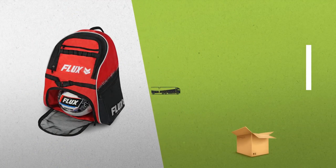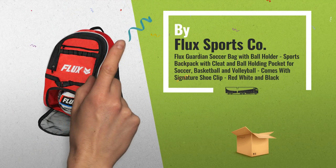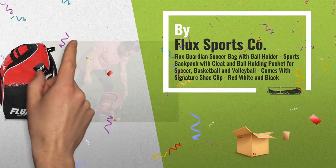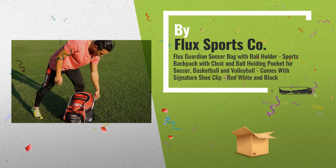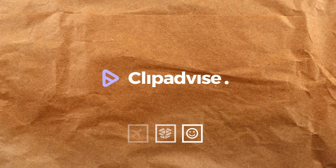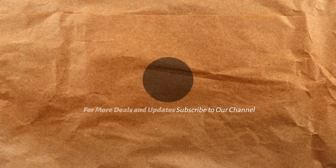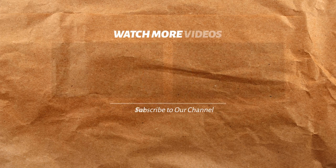Number 10, by Flux Sports Company. Number 10, by Felic 911.